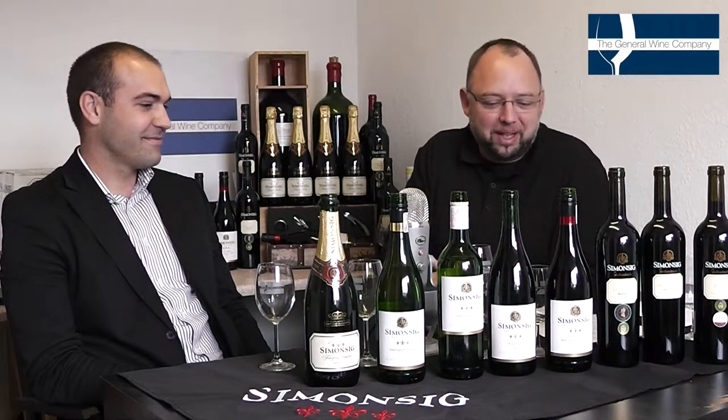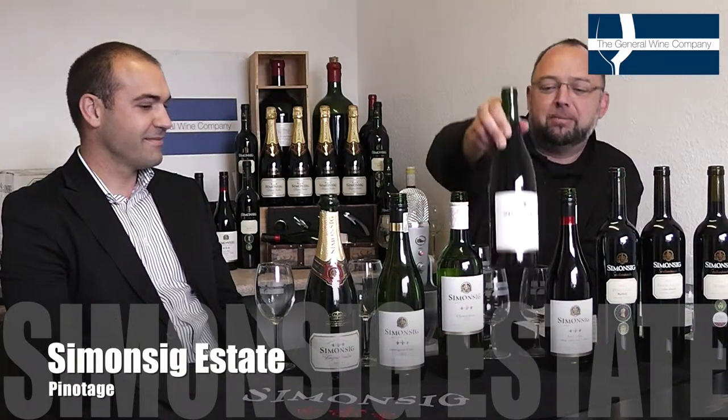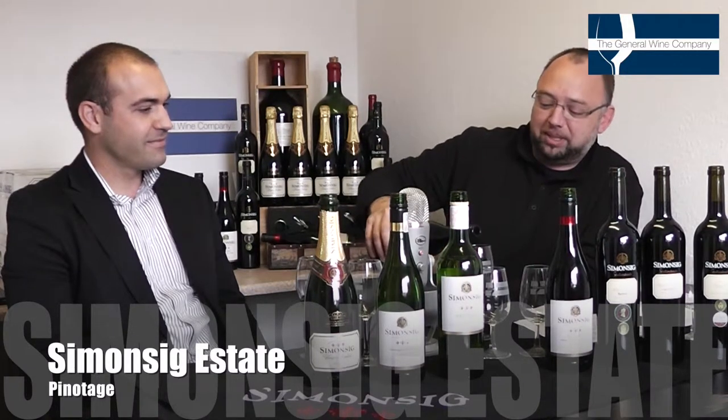Welcome to Winescape TV. We are delighted to have with us Pierre from Simonsig Wine Estates in Stellenbosch, South Africa. We've been working our way through these wines and are now moving on to the Pinotage, which is something I've been really looking forward to. The label stands out a mile. We just had the wonderful Chenin Blanc, so I'm excited to know what this Pinotage has got in store.